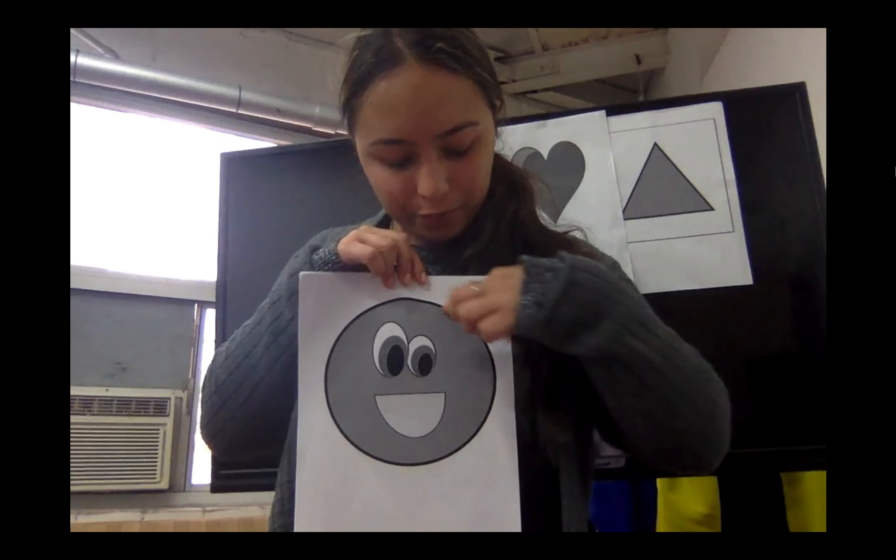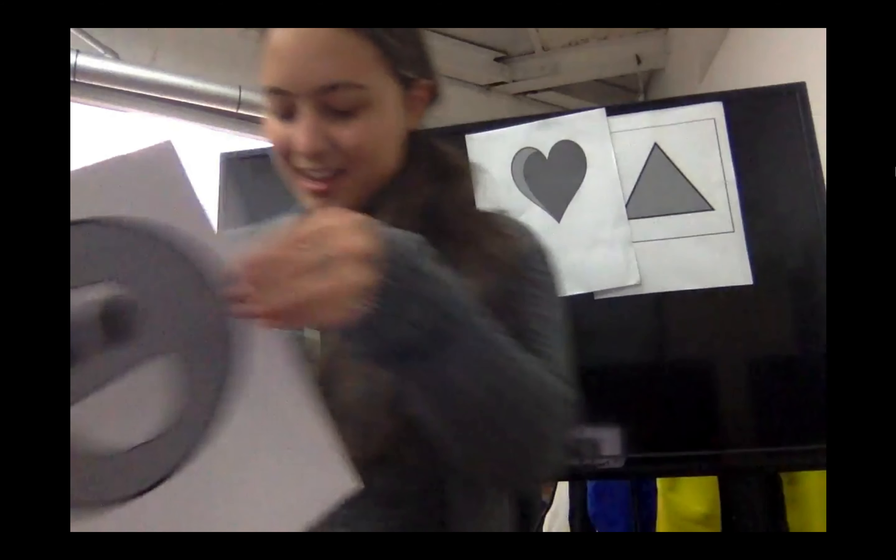Can we use our pointing fingers? Very good job, guys! Let's hang this one!